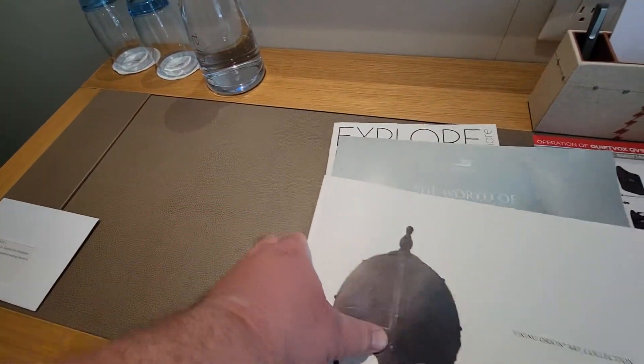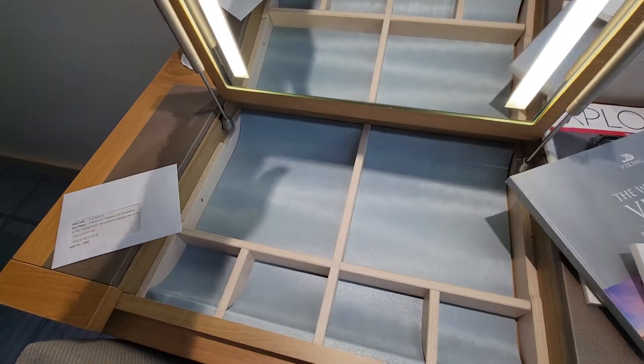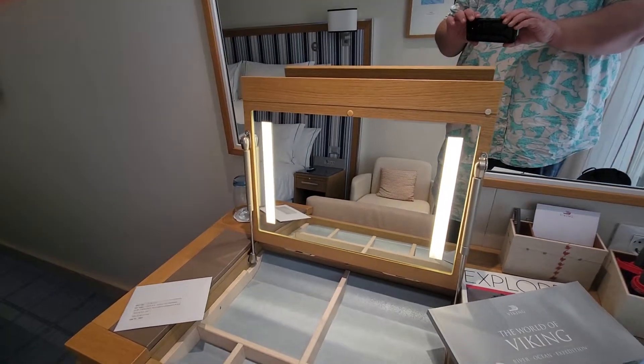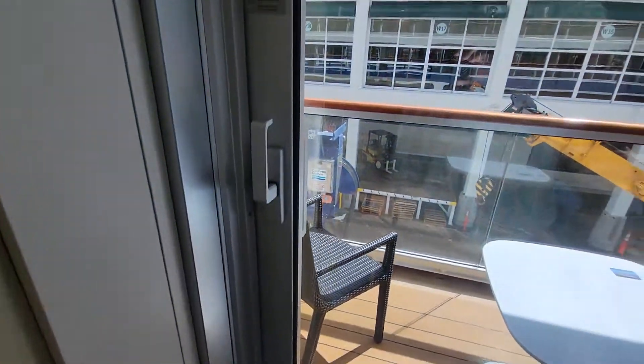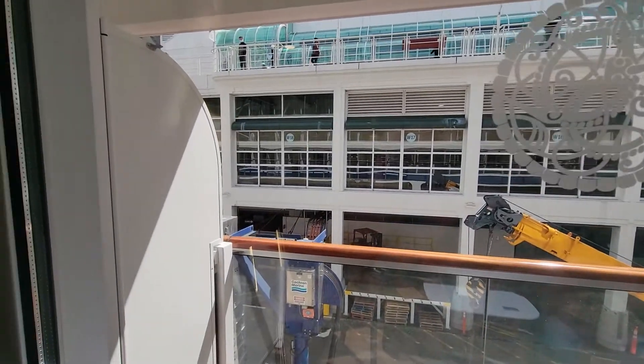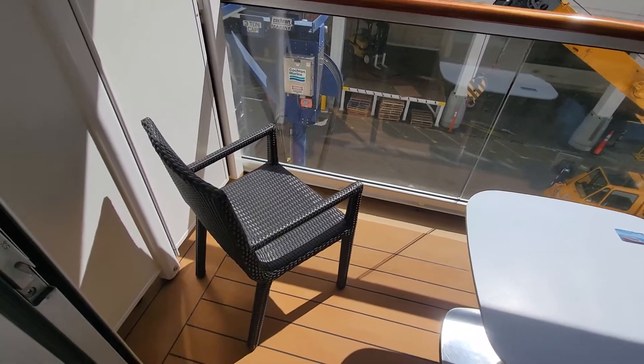Here's the desk — nice little makeup counter that I'm sure Heather will love. And then not the most beautiful view right now, but we are still at port and we just boarded. And we have the balcony out here.